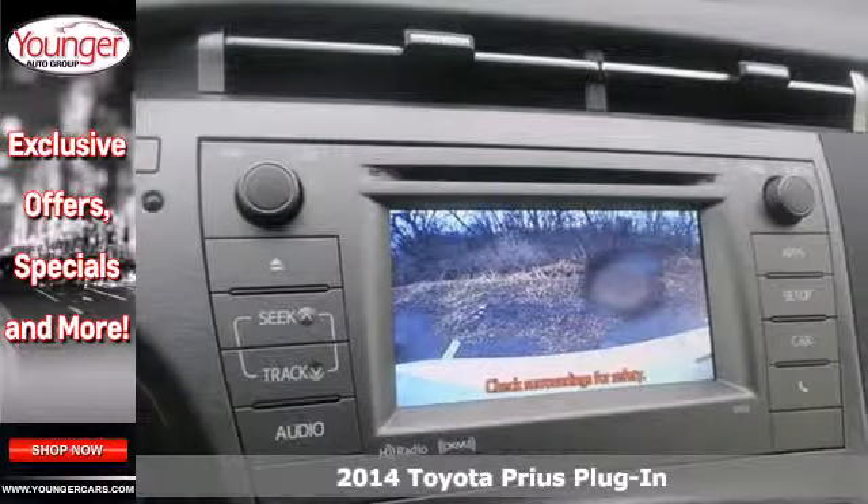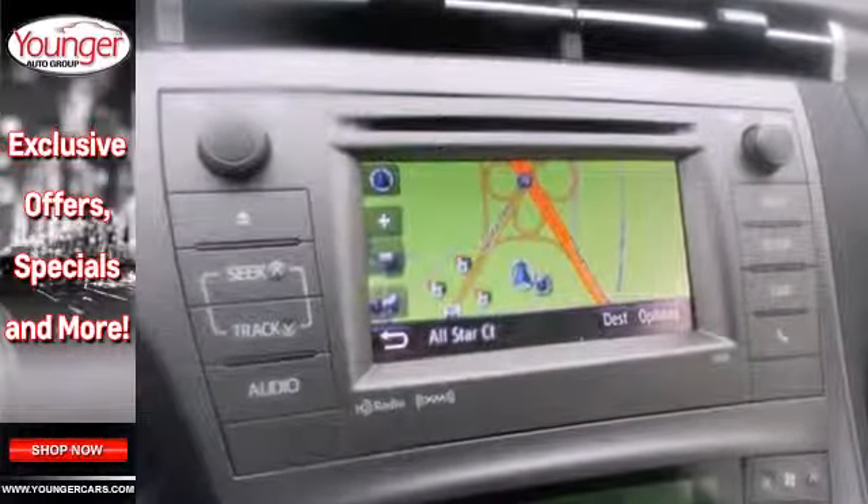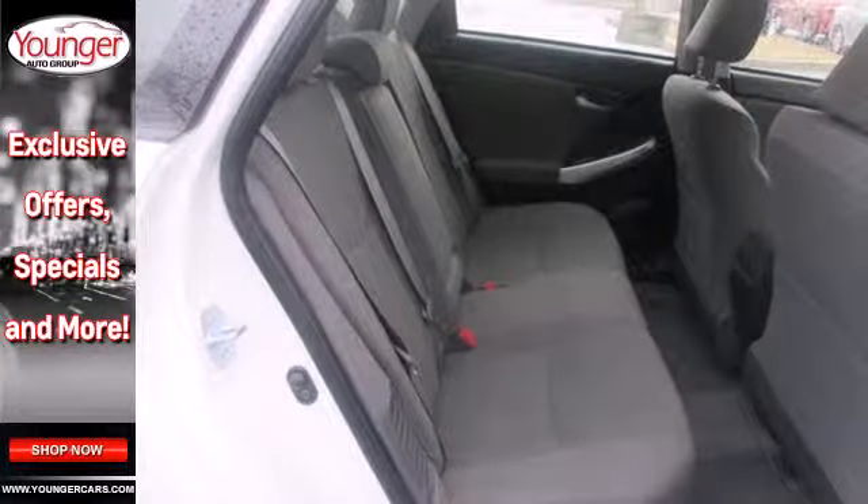With a Hybrid Synergy Drive system that combines the benefits of an efficient gasoline engine and a clean, quiet electric motor, you're always using the most effective mode for the best fuel economy.